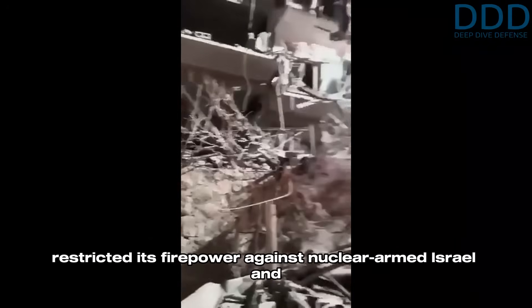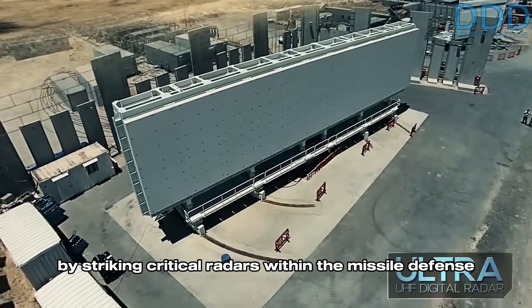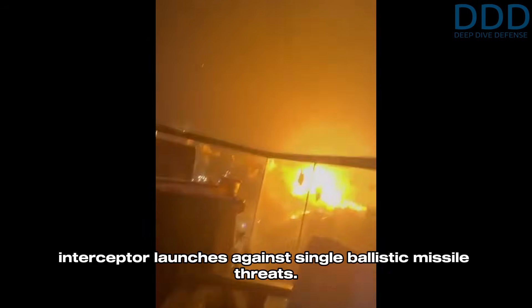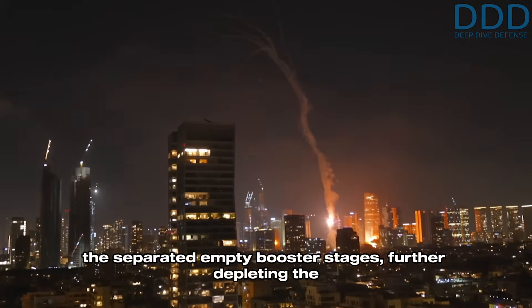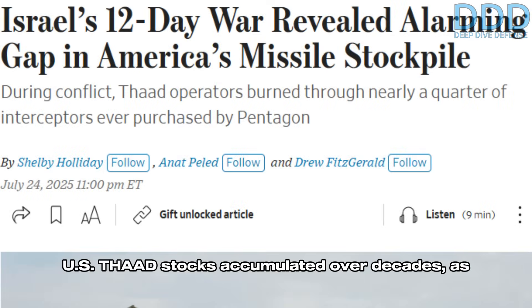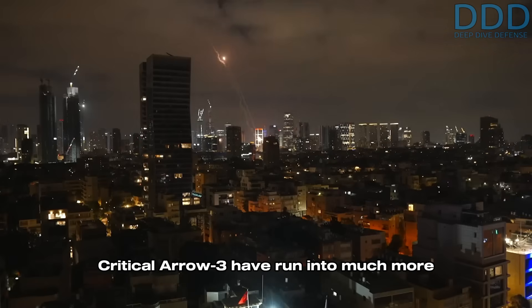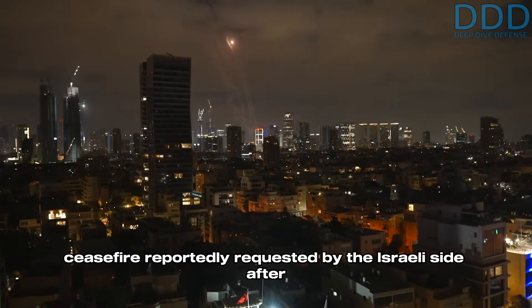In conclusion, it is evident that Iran deliberately restricted its firepower against nuclear-armed Israel and likely employed a strategy focused on sensor degradation by striking critical radars within the missile defense network, followed by interceptor depletion. This was achieved by utilizing high-velocity missiles like the Kheibar Shekan-2 to lure multiple interceptor launches against single ballistic missile threats. Subsequently, the sensor-degraded network would also engage the separated empty booster stages, further depleting the remaining interceptor stocks. Twelve days of missile defense operations reportedly exhausted at least 150 — or one-fourth — of the US THAAD stocks accumulated over decades, as well as 80 of the even rarer SM-3. It is believed that the stocks of the critical Arrow 3 have run into much more dangerously low levels.